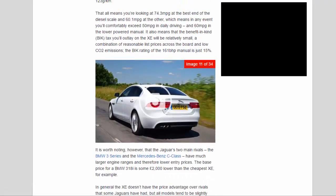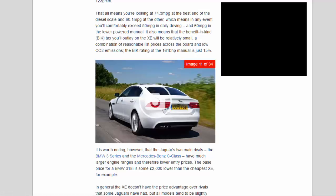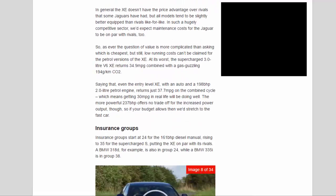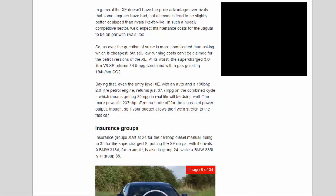The benefit-in-kind (BIK) tax outlay on the XE will be relatively small — a combination of reasonable list prices and low CO2 emissions means the BIK rating of the 161 BHP manual is just 15%. It is worth noting that Jaguar's two main rivals — the BMW 3 Series and the Mercedes C-Class — have much larger engine ranges and therefore lower entry prices; the base price for a BMW 318i is some £2,000 lower than the cheapest XE. In general the XE doesn't have the price advantage over rivals that some Jaguars have had, but all models tend to be slightly better equipped than rivals like-for-like. Low running costs can't be claimed for the petrol versions of the XE.